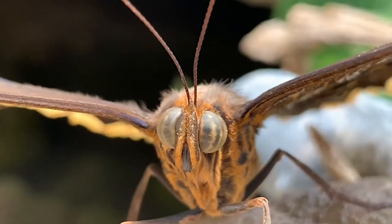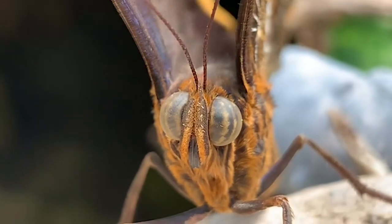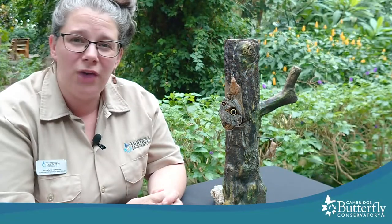It went from having small eyes where it could only kind of see light and dark and maybe a bit of movement, to now having large, beautiful compound eyes that make up about 80% of its head — eyes that can see all kinds of colors and light, including colors that we can't even see as humans. So the entire world looks different to this butterfly now, and that's what I find the most fascinating about it.